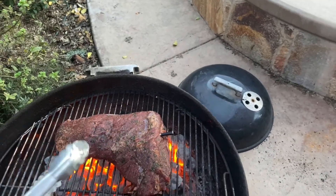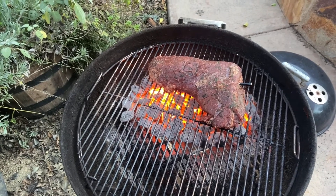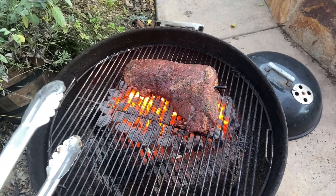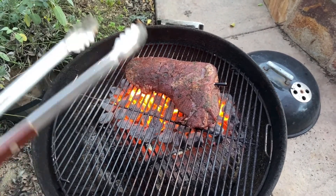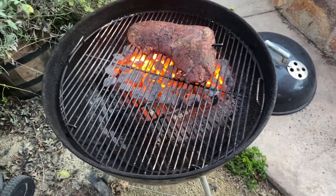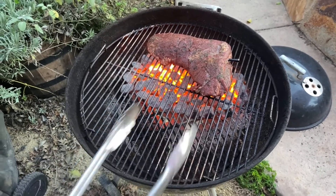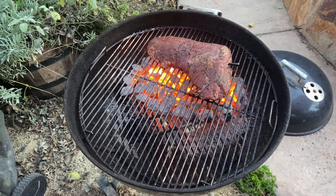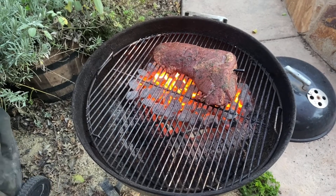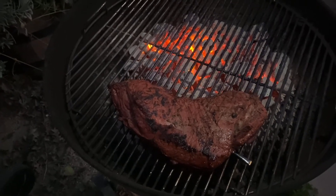Right on those coals. I'm going to sear each side for about two minutes, shifting it around to get those nice grill marks, then flip it another two minutes and do the same thing. After that I'll move it over to the indirect side, cover for about 15 minutes, come back and flip again — all the while keeping track of the temperature monitor. I think we're going to end up with a really, really good tri-tip.